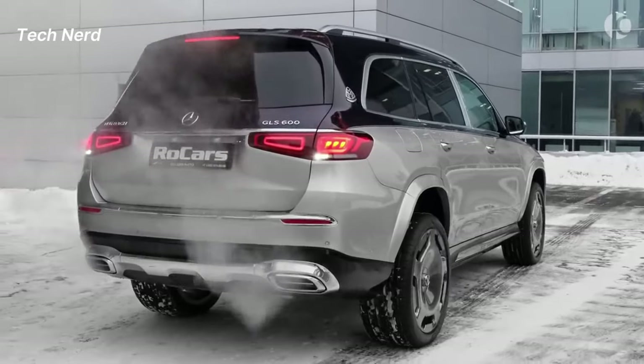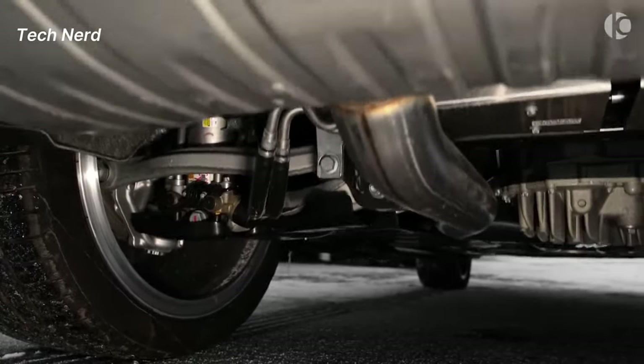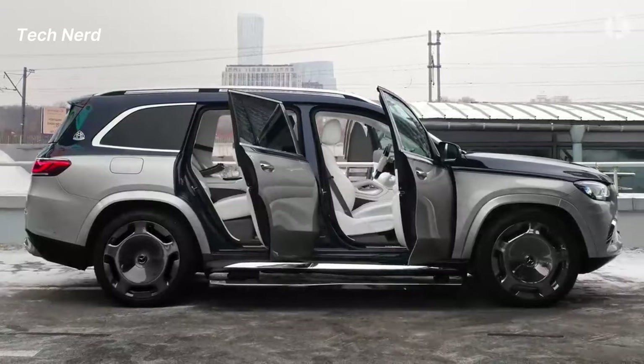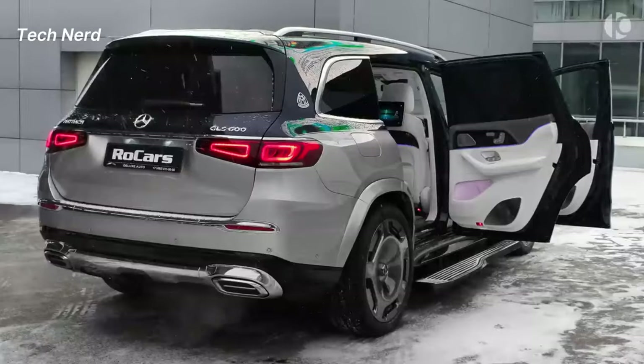The vehicle also has a four-wheel independent double wishbone front and multi-link rear suspension with self-leveling E-Active technology. It has a wheelbase of 123.4 inches, an overall length of 204.9 inches, and an overall height of 72.4 inches.